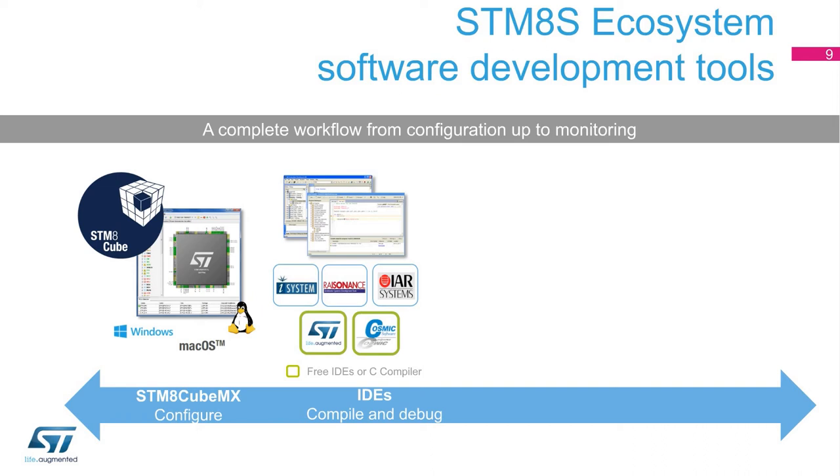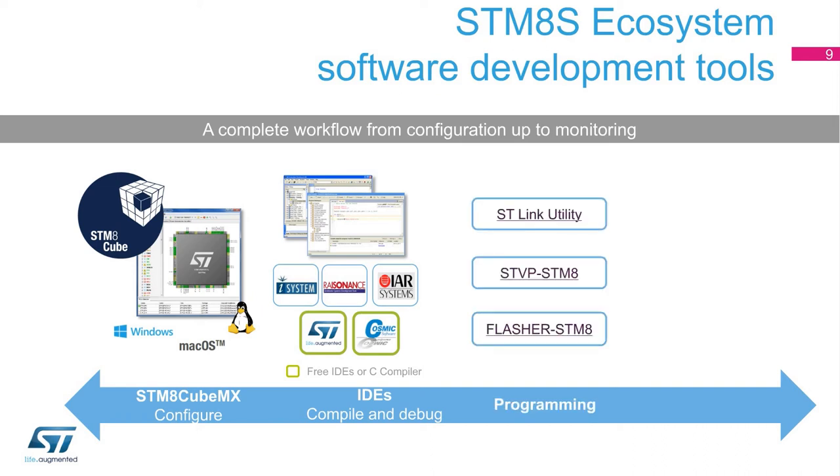Once the binary is built, the user can use programming software tools like STVP or Flasher, for instance, accessing the STM-8 either through a probe such as ST-Link V2, or directly through the built-in STM-8 bootloader feature.